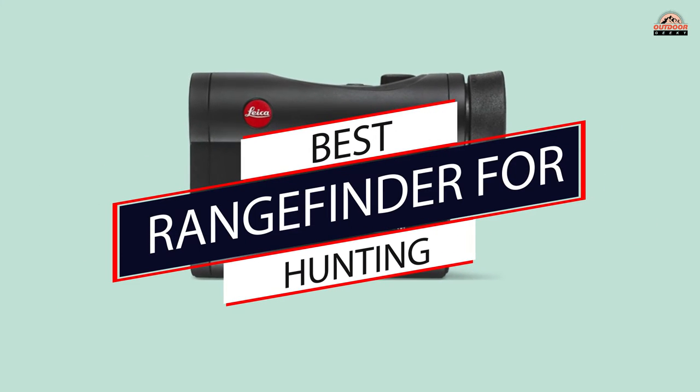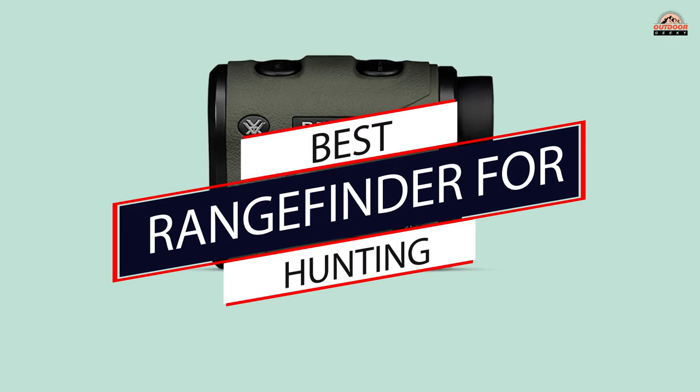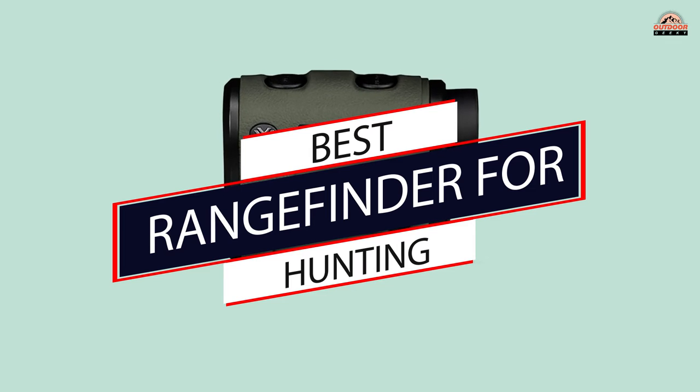A rangefinder is a tool that measures to a specific distance. They can be used for hunting. Here are the best rangefinders for hunting.